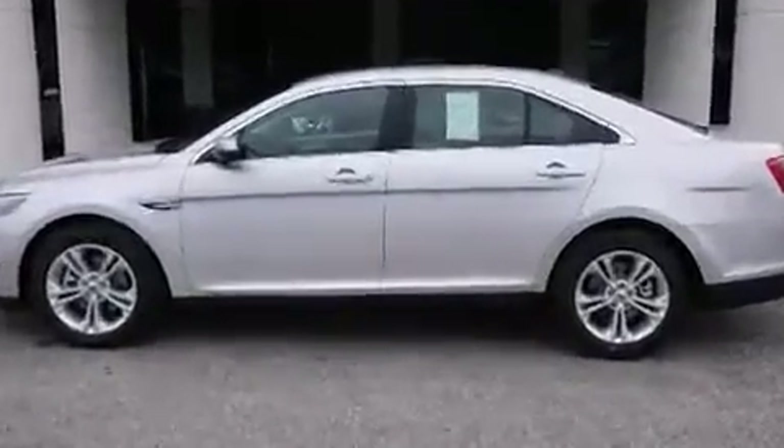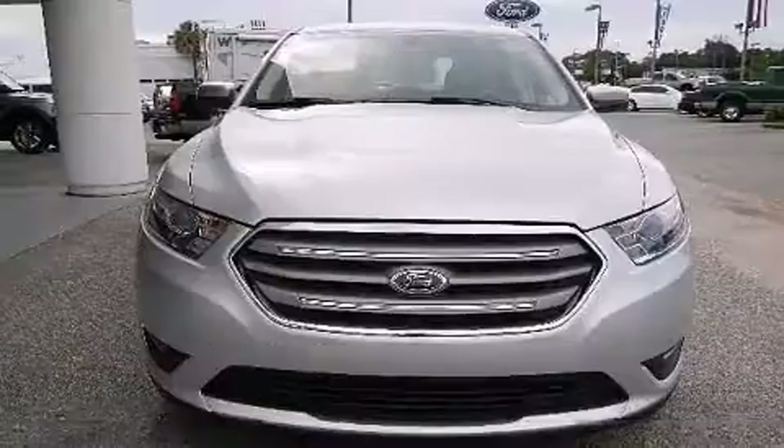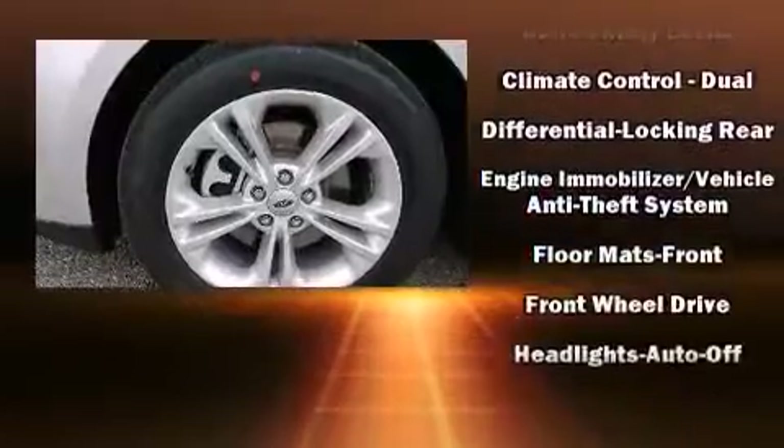Comfort and convenience were prioritized within, evidenced by amenities such as one-touch window functionality, power front seats, speed-sensitive wipers, an automatic dimming rear-view mirror, automatic temperature control, and remote keyless entry.